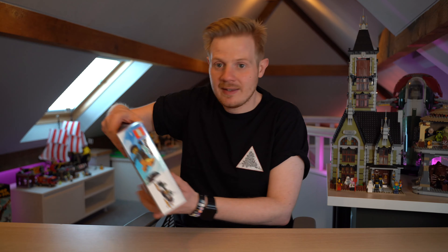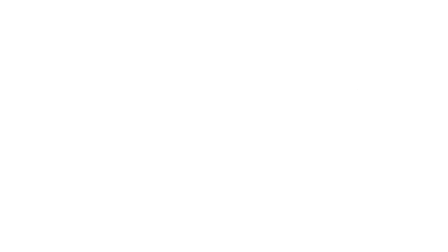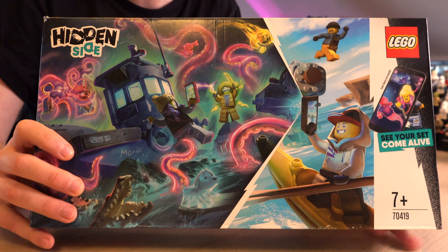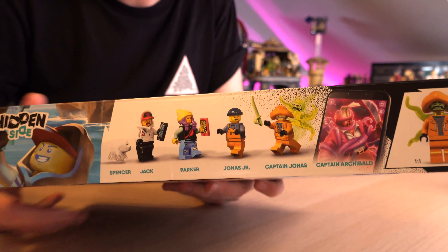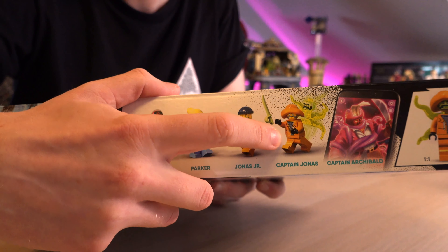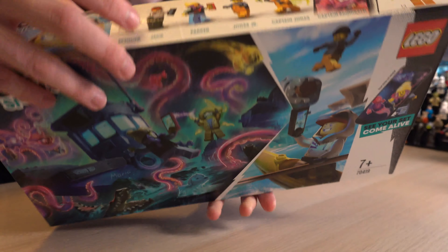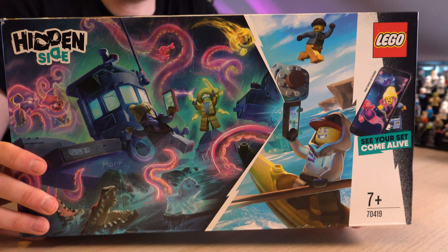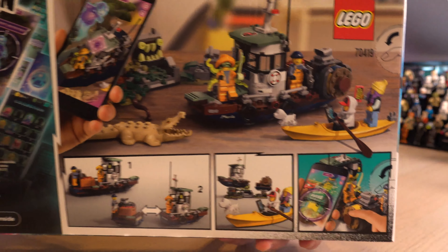First things first, let's go through the Amazon sets, starting off with one of the smaller ones. I managed to pick up the Hidden Side Shrimp Boat for a staggering £13. This is usually £24.99 but I got it for £13. Why is this a bargain? Well, it comes with four minifigures: a really nice sailor character, another sailor, the two main characters, the dog, and also an albino crocodile which is pretty cool.